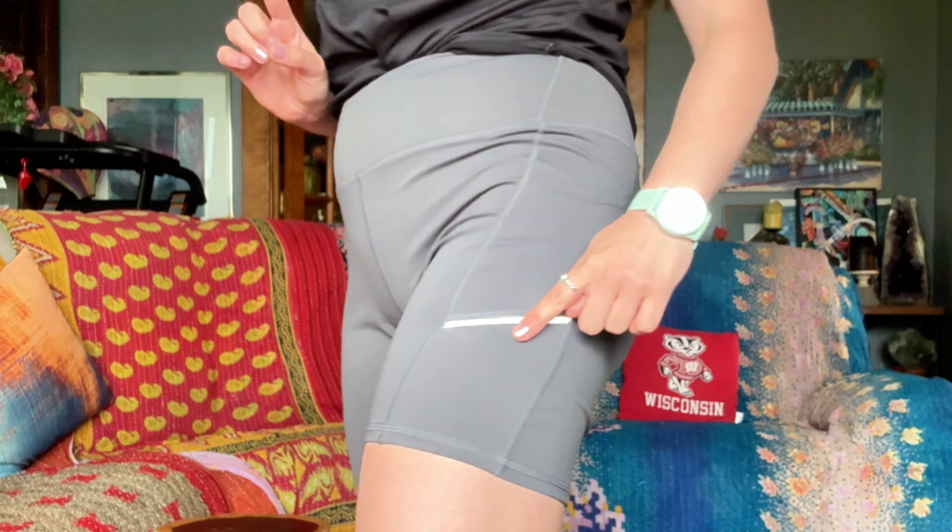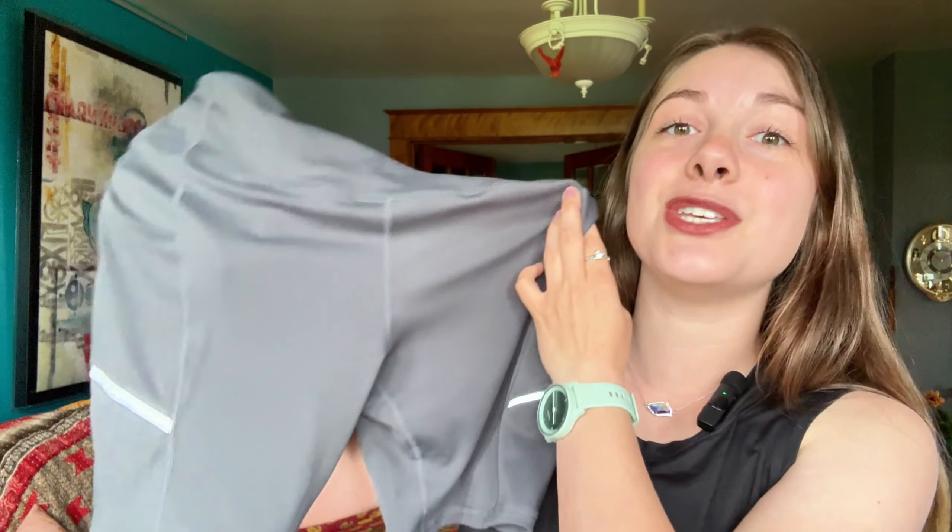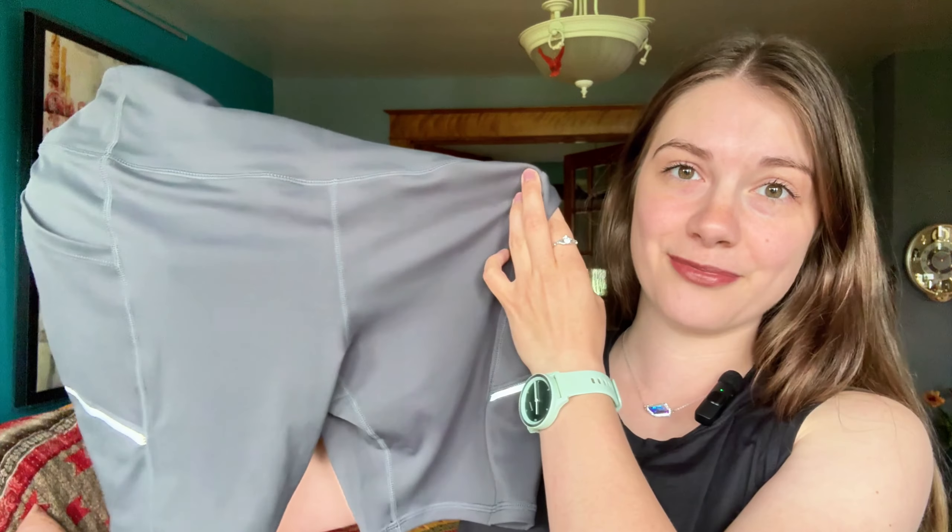These shorts also incorporate reflective elements that ensure visibility in low light conditions, making them perfect for running or biking in the early morning or evening. So whether you're hitting the gym, going for a run, or just lounging around, these Adorance biker shorts have got you covered.